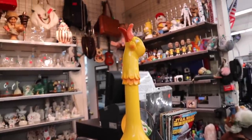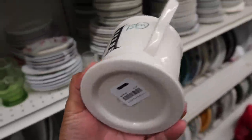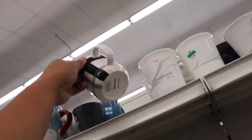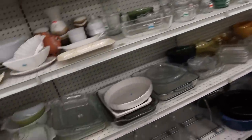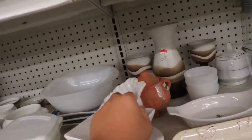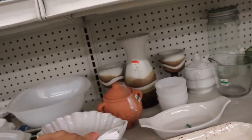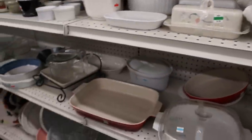Oh my gosh, this duck thing is so cool you guys. I just found an Anthropologie mug — yay! I scoured the mugs but I couldn't find any more Anthropologie, but that's okay. Let's see if we can find any Le Creuset or Pampered Chef. Oh, this is cute and it's from Surlata, but it's $3. But orange is half off, so this would be $1.50, which isn't the worst.